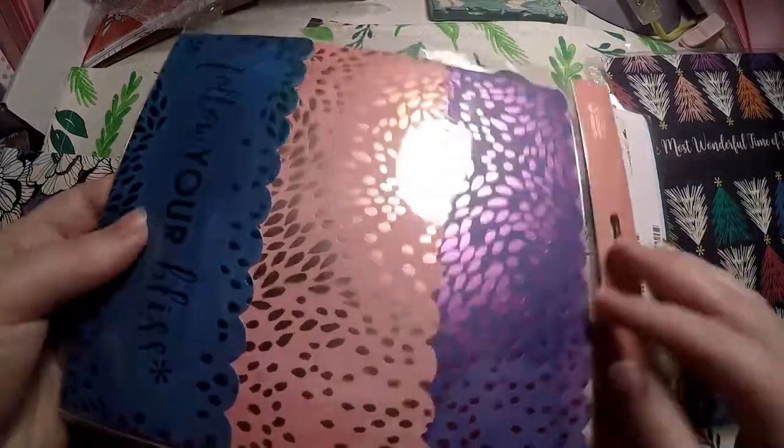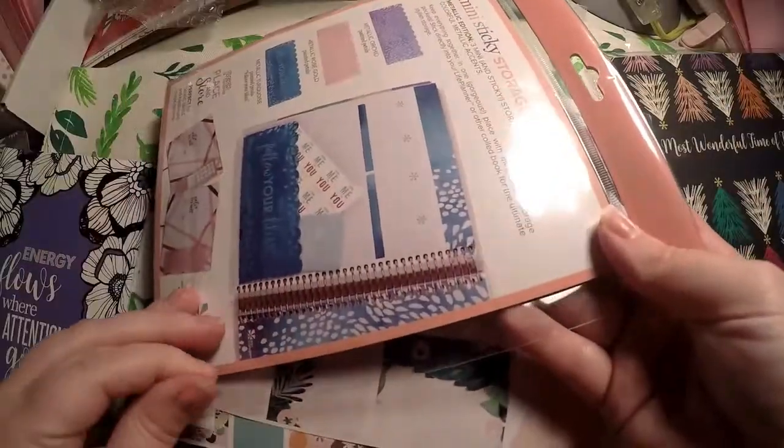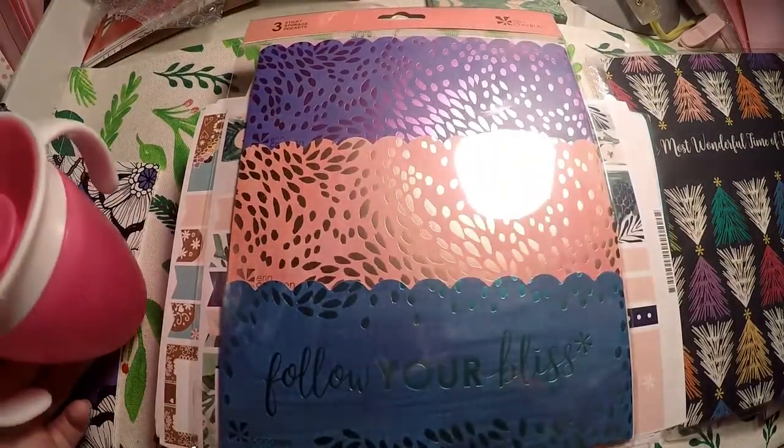I know a lot of people complain about this pocket in their planner, but I absolutely loved these, so I went ahead and picked up a pack of those.